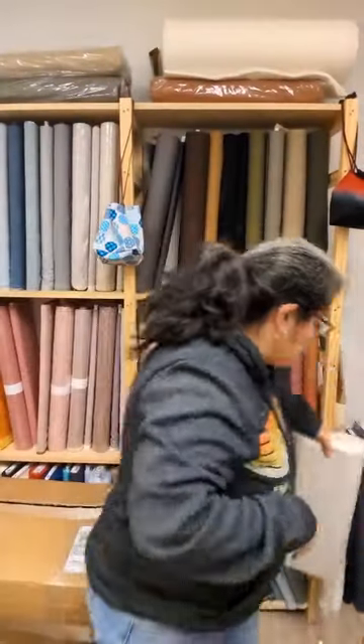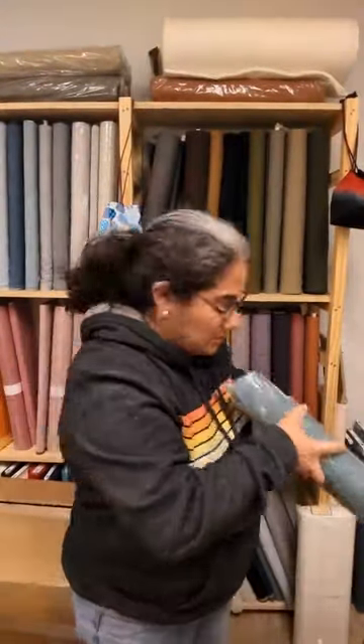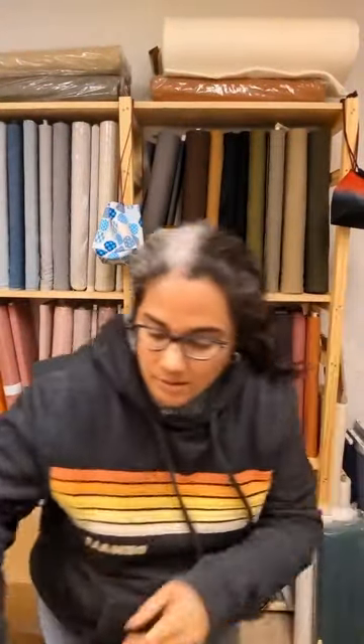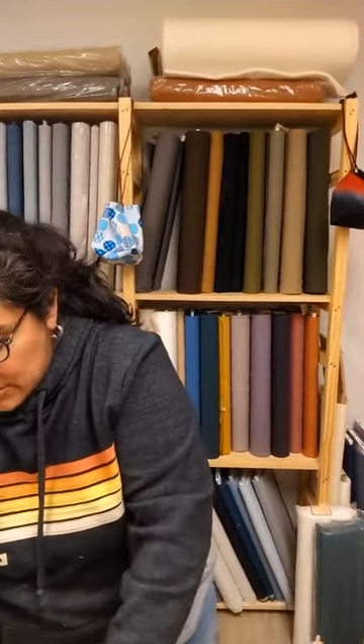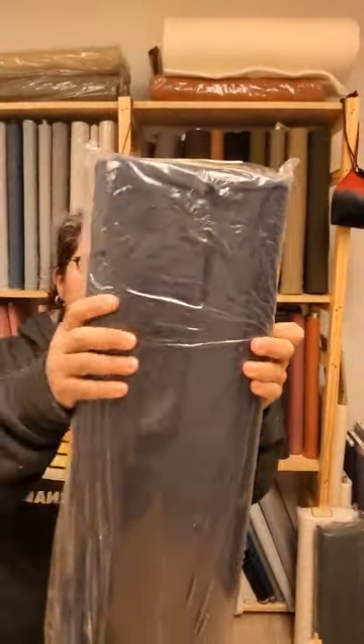The colors restocked include the whites, the seafoam, and the dark navy.